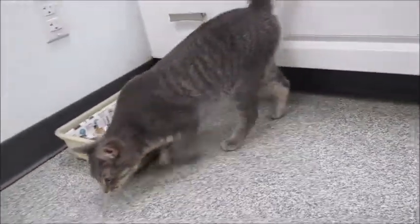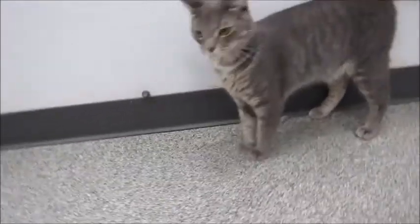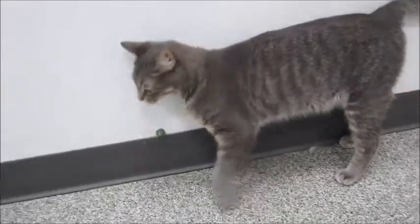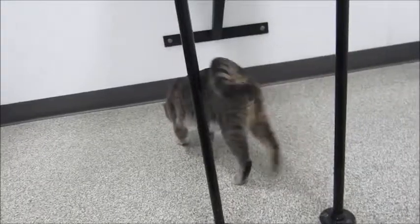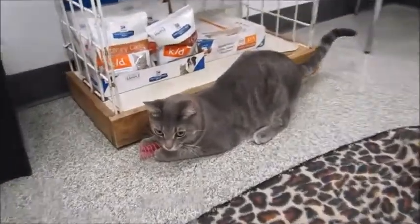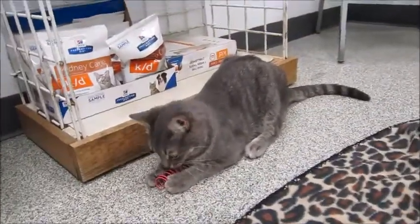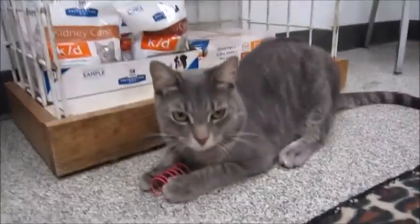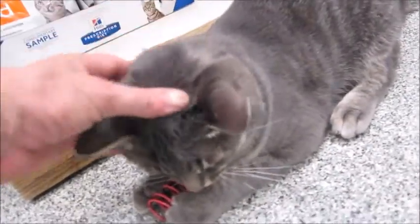Look at this lover boy — come here! He's playing hard to get, just rubbing all over everything. Isn't he cute? We have to come up with a name for him; we've been thinking on names. He's super sweet, about a year old, and as you can tell he's still got some kitten in him. He's a gorgeous great tabby with really long legs and a cute little face.